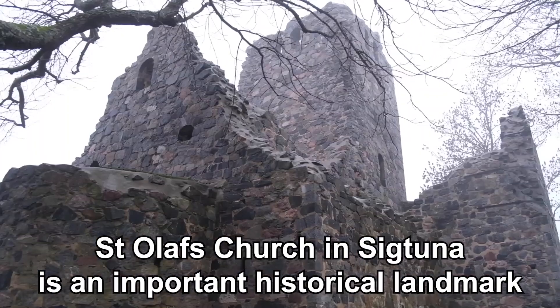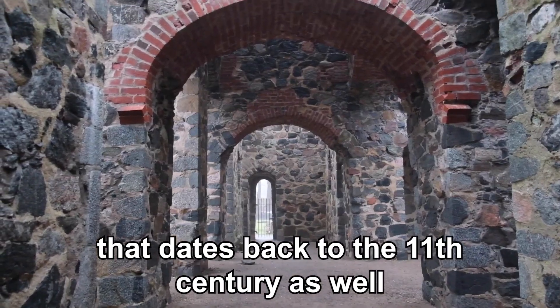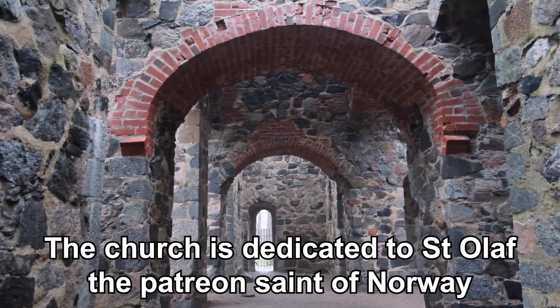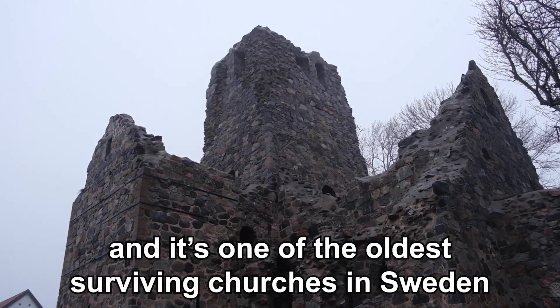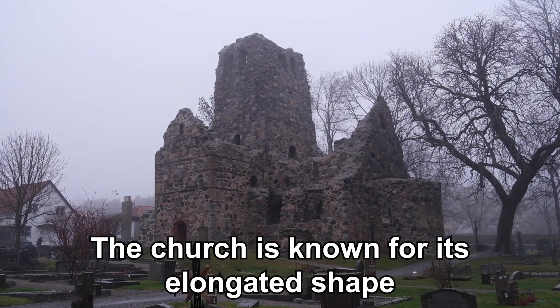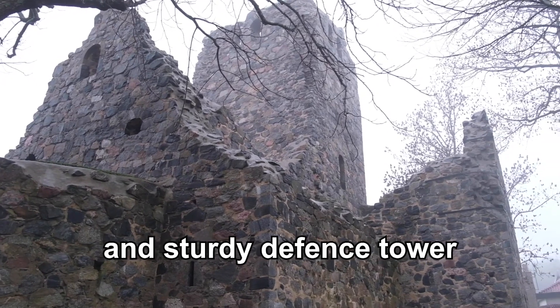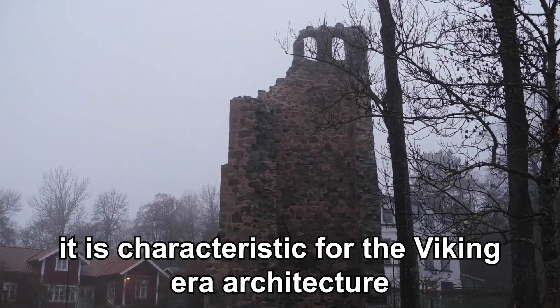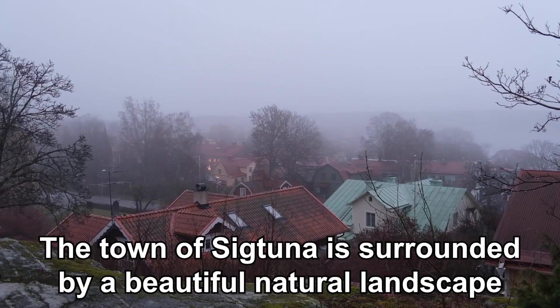St. Olaf's church in Sigtuna is an important historical landmark that dates back to the 11th century as well. The church is dedicated to St. Olaf, the patron saint of Norway, and is one of the oldest surviving churches in Sweden. The church is known for its elongated shape and sturdy defense tower, which is characteristic of Viking era architecture.